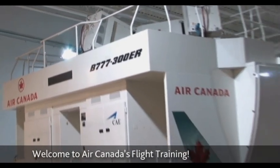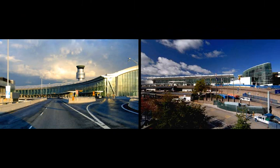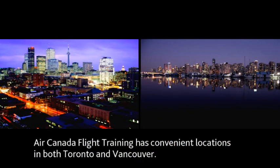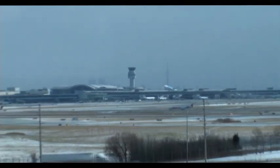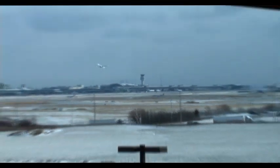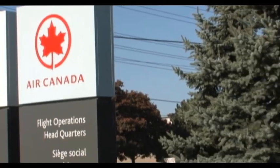Welcome to Air Canada's FlyTraining. With two state-of-the-art facilities located in both Toronto and Vancouver, which convenient locations capture the brilliance of both worlds? Let's get down to business.